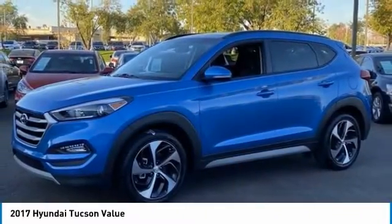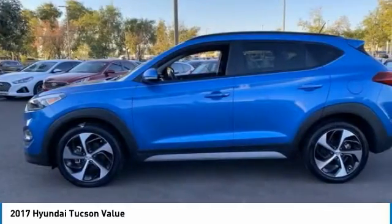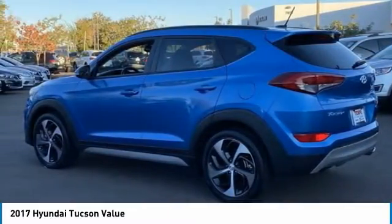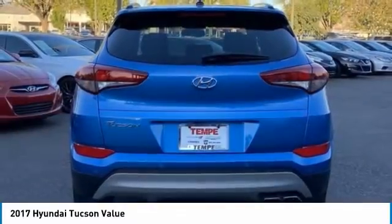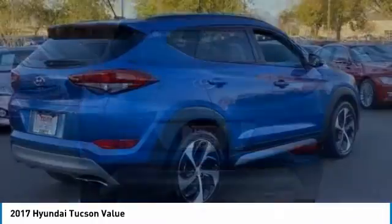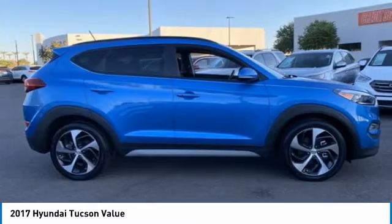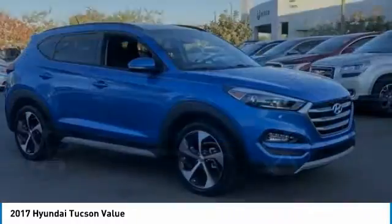We are pleased to show you the 2017 Hyundai Tucson. The Hyundai Tucson is Hyundai's first CUV to be designed in Europe. Tucson takes the boxy utility vehicle and transforms it with flowing curves, graceful lines, and style to spare — it's the future of the crossover.